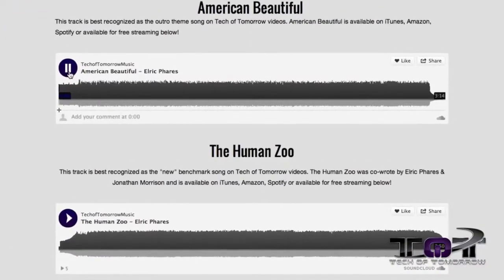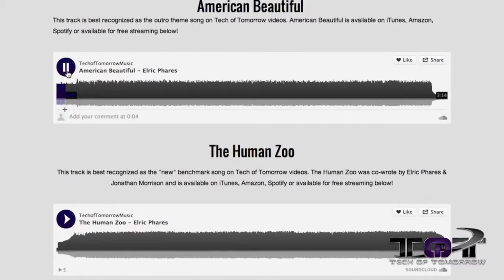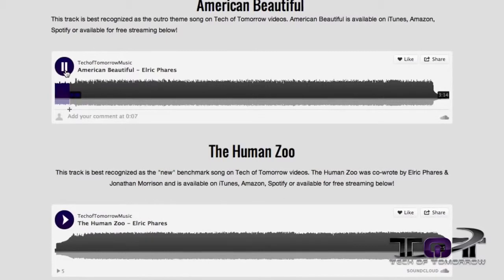Rocking out to the benchmark song — if you guys don't know it, that is 'The Human Zoo' by me and the team here at Tech of Tomorrow. We have all these songs that you can listen to for free over at www.techotomorrowmusic.com, a website that we made with Squarespace.